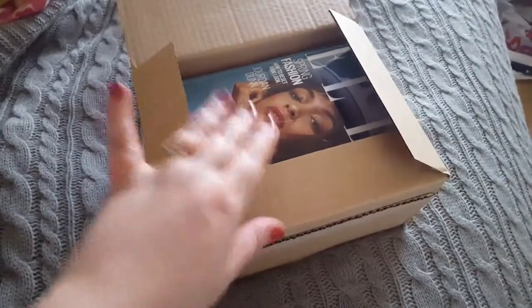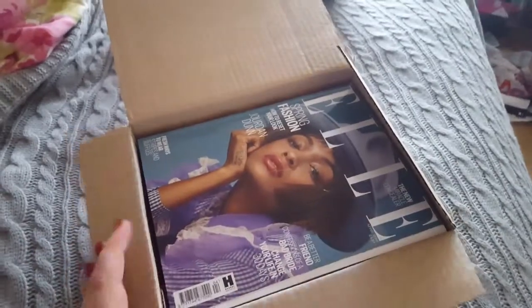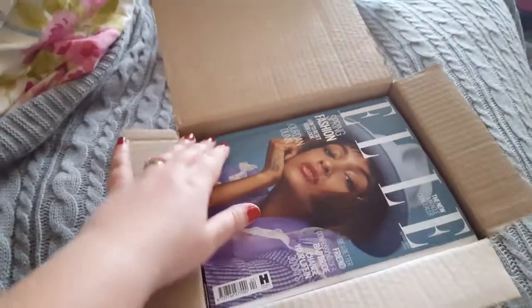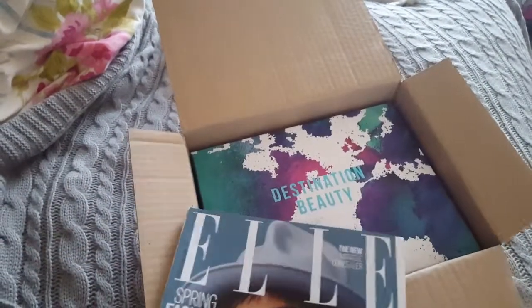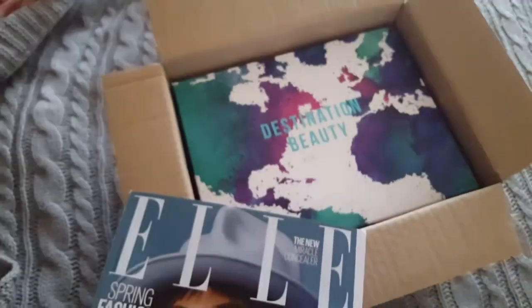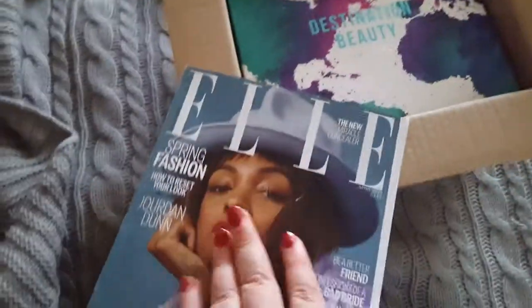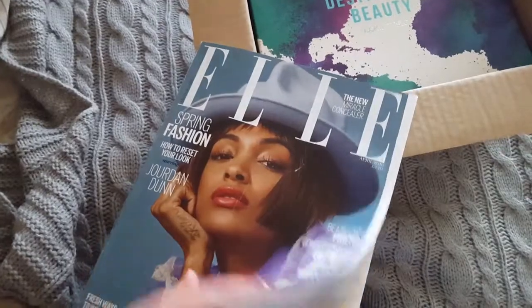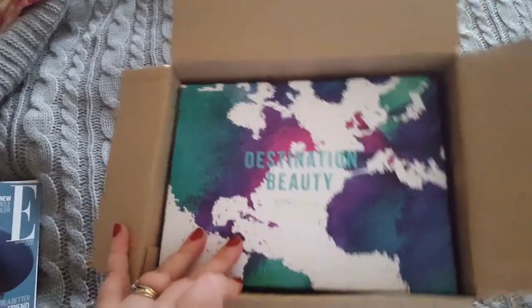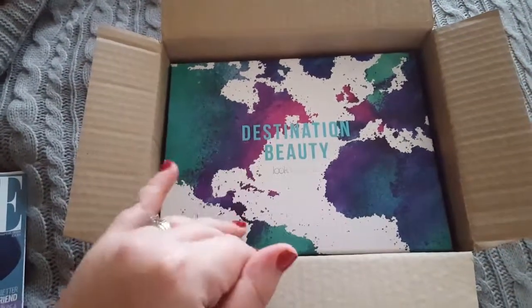Hello everyone, today we're going to look at this package that I've received. I've just opened it, I haven't taken anything out yet. We've got a fantastic box — that's the one — and a huge L magazine that weighs an absolute ton. Wow, look at this box!